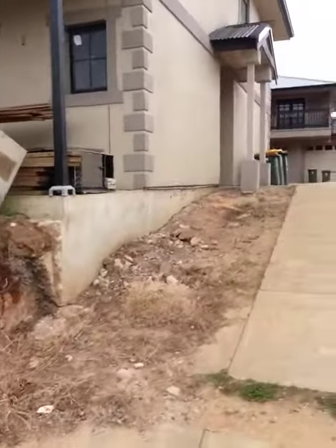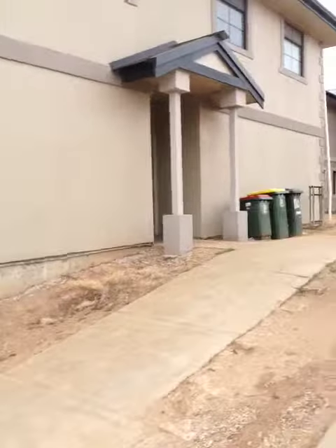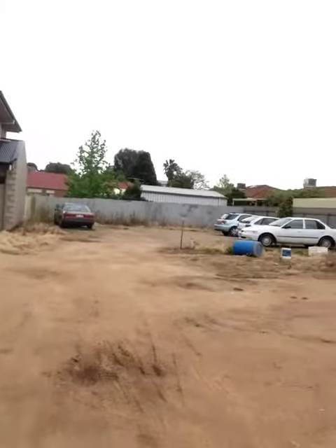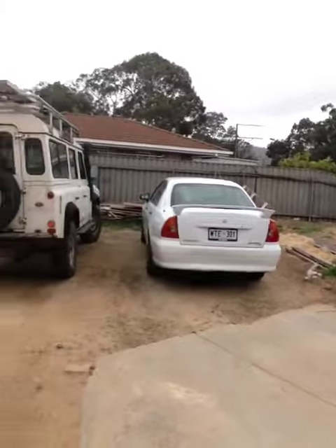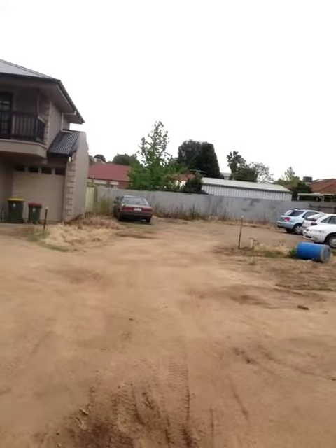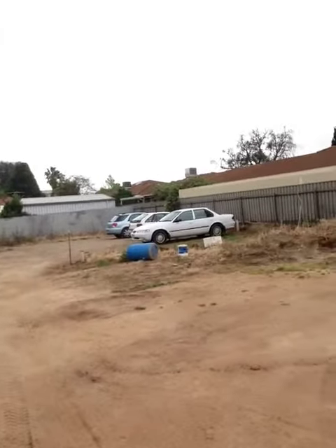I've built two two-storey houses next door, and these are the two blocks here that we're talking about — one on the back corner there, one on the front here. The blocks are fairly flat, so there's not going to be any major issues as far as retaining walls or any of those sort of issues. It's just a matter of trying to get the plans right to try and fit a house so that it's going to suit.